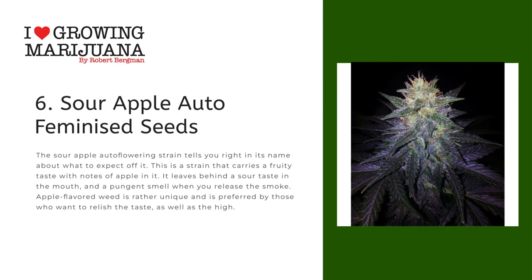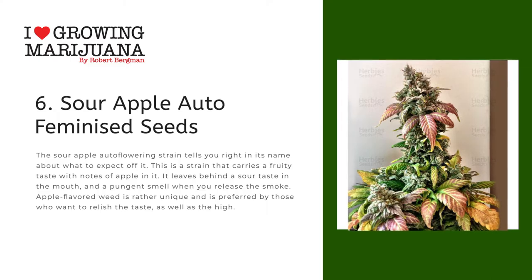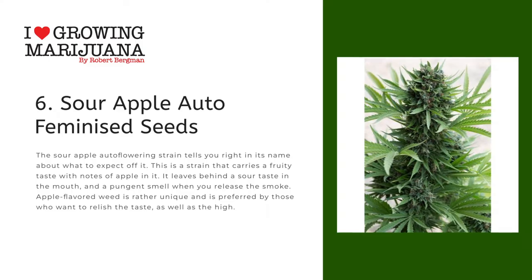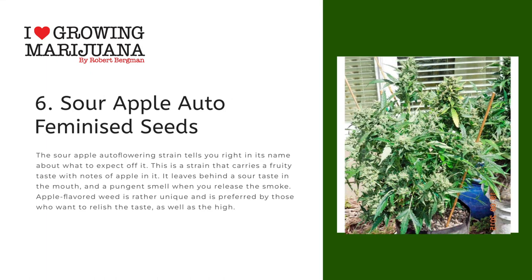Number six: Sour Apple Auto Feminized Seeds. The Sour Apple autoflowering strain tells you right in its name about what to expect. This is a strain that carries a fruity taste with notes of apple in it. It leaves behind a sour taste in the mouth and a pungent smell when you release the smoke. Apple-flavored weed is rather unique and is preferred by those who want to relish the taste as well as the high.